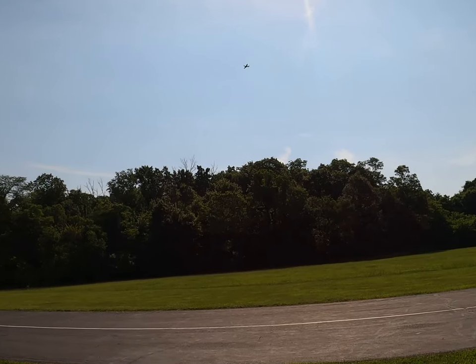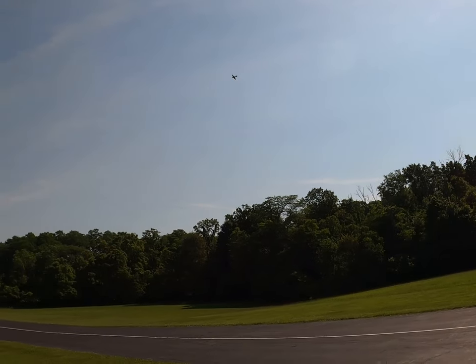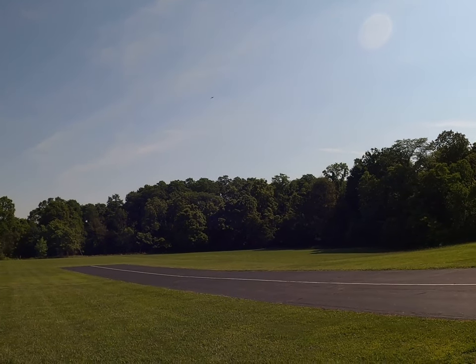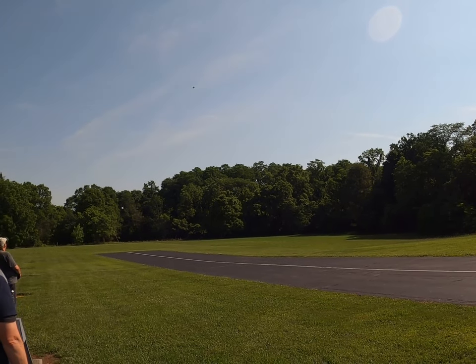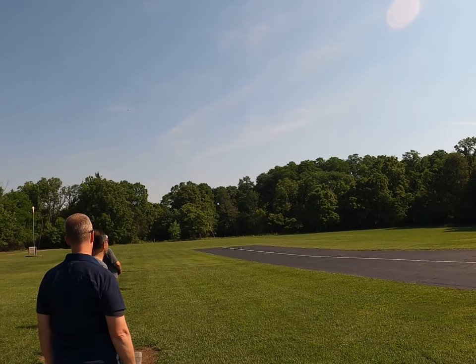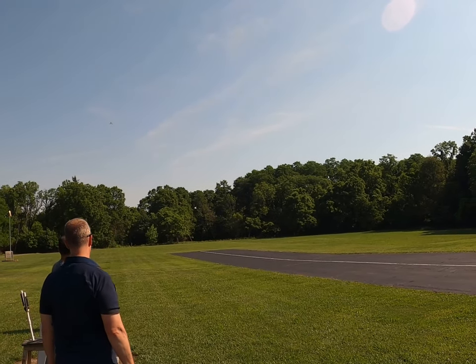Oh, it's real. I know it's real — it's just amazing. Remember the Foamies in the 80s? Oh God. I was going to buy a Foamy Focke-Wulf 190 back then, and it was actually a glow one.